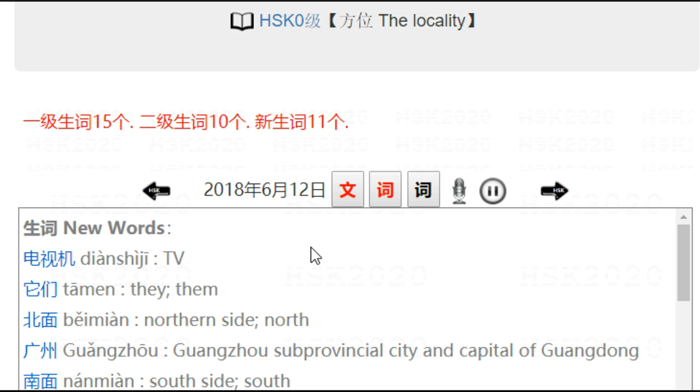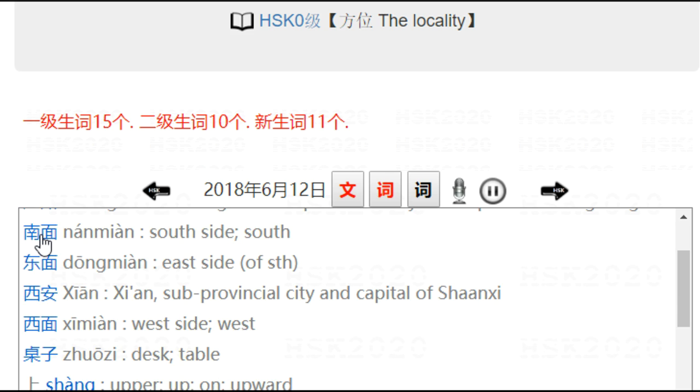广州 is a big city in the southern part of China. 南面 — south side. 东面 — east side. 西安 is a big city in the west. 西面 — west side.